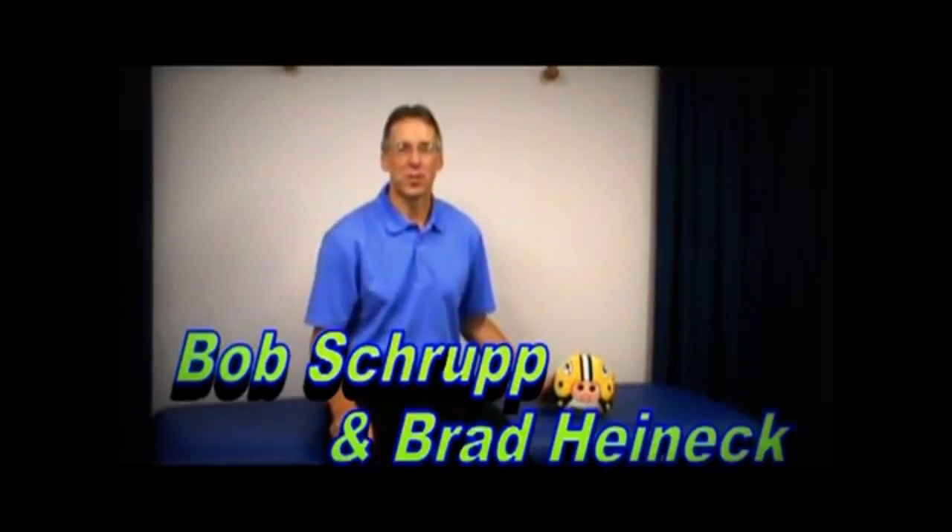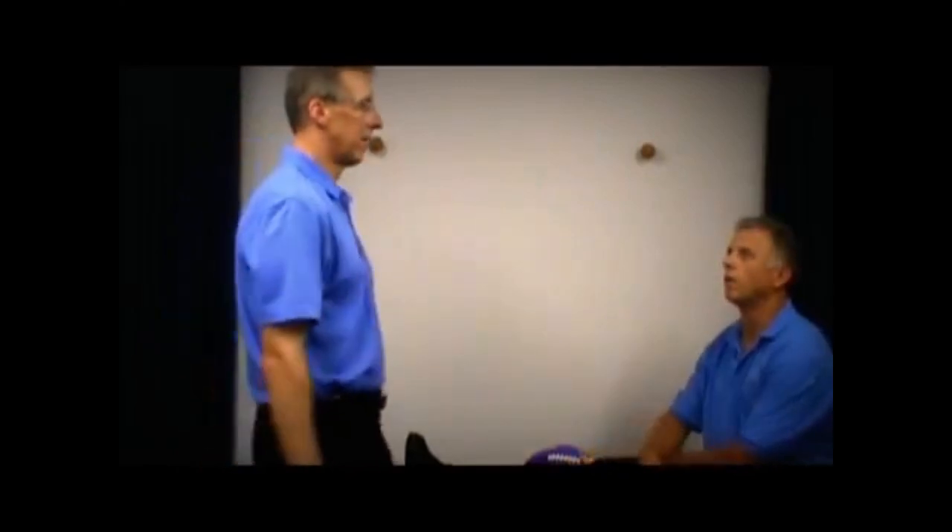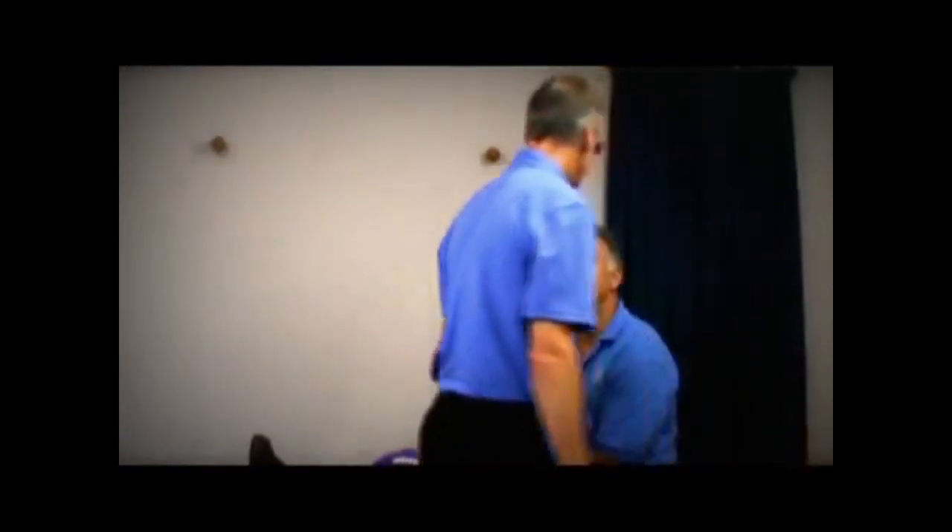There is also dynamic stretching, where the person actively moves their muscle through its range of motion. And there is ballistic stretching, which is a more uncontrolled version of dynamic stretching in which you use the momentum of your body to induce a quick and rapid jerk stretch.